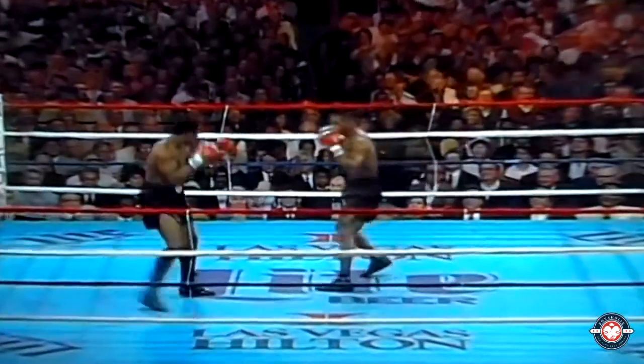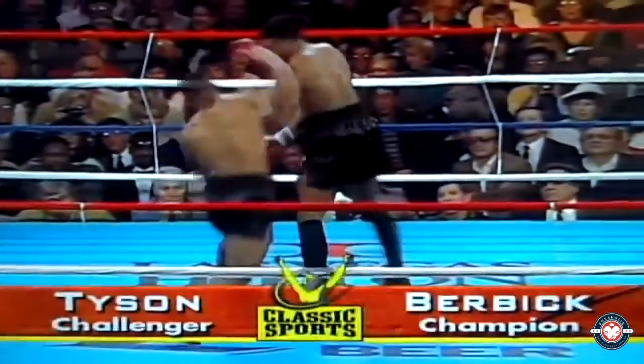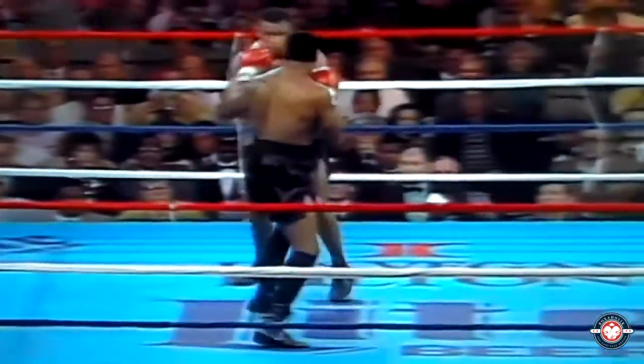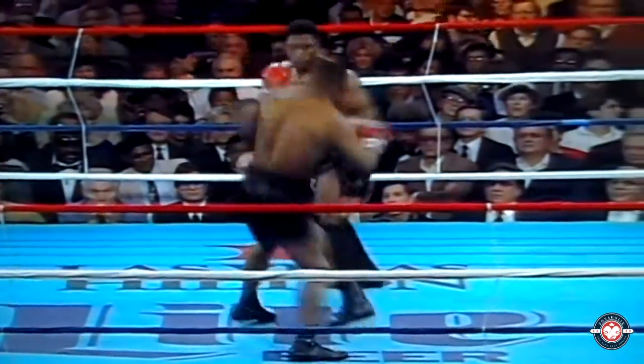We'll be right back. Mike Tyson kind of feeling him out here, but he goes with that right-hand lead right away. You get the idea now that Burbick is showing a little false bravado here, standing toe-to-toe. If he doesn't pump that jab in the face, Tyson will come right through him.